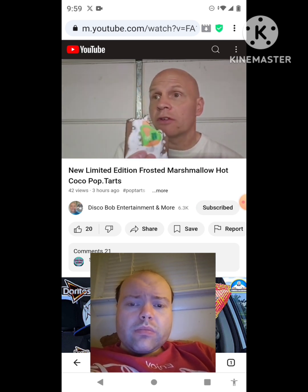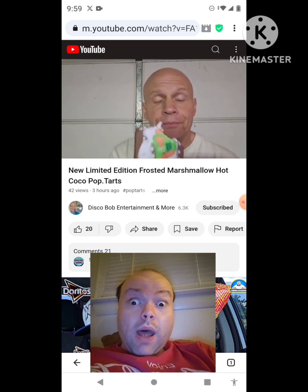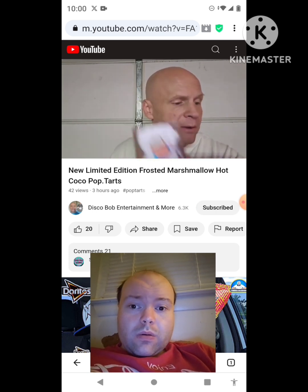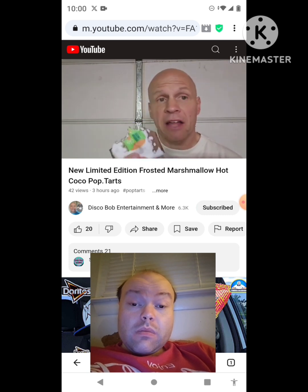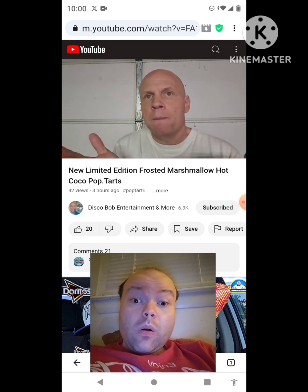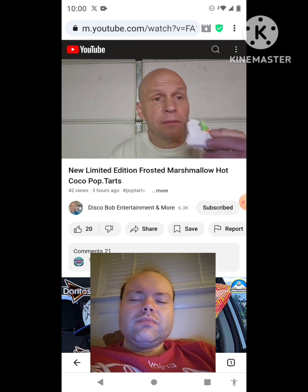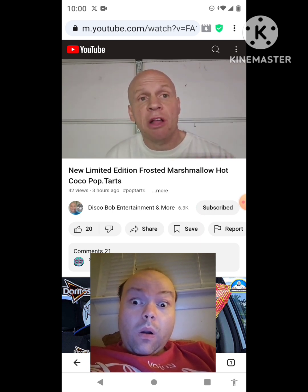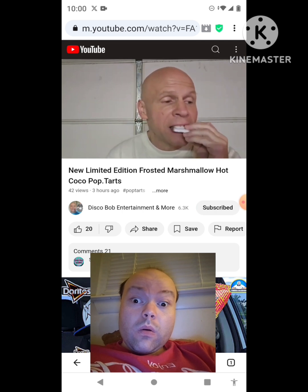If you like the fudge flavor ones — the chocolate fudge — you'll definitely like these. They smell more like the hot cocoa, but yeah, they do have good flavor. I really like the neat pictures on them. They're actually good. I like them better when they come out of the toaster, but sometimes I like them without toasting too. I have to say these are good — you can taste some marshmallow in this. It's kind of a cross between the fudge flavored and the marshmallow flavor, but I get that real good fudge flavor. That's what it tastes like.